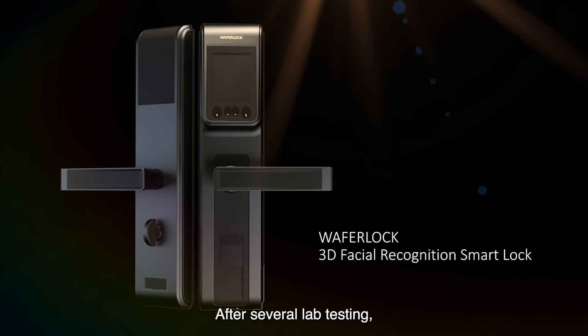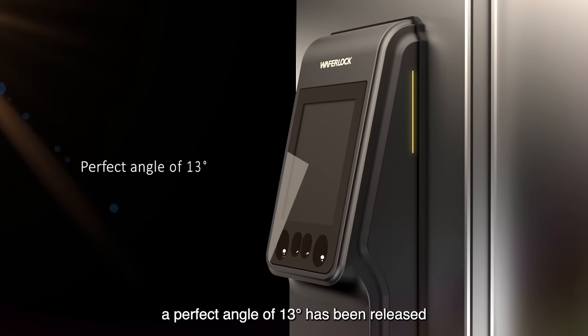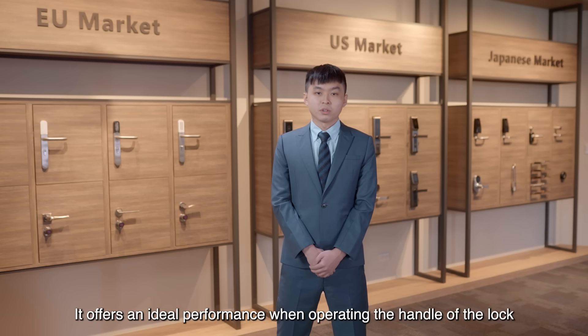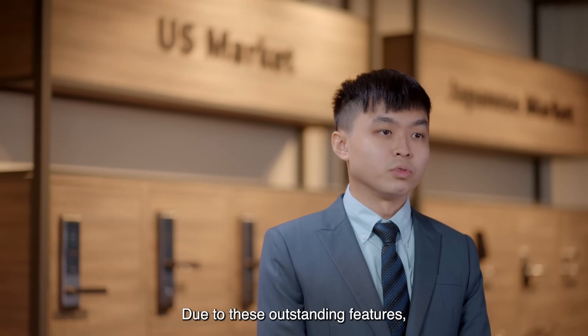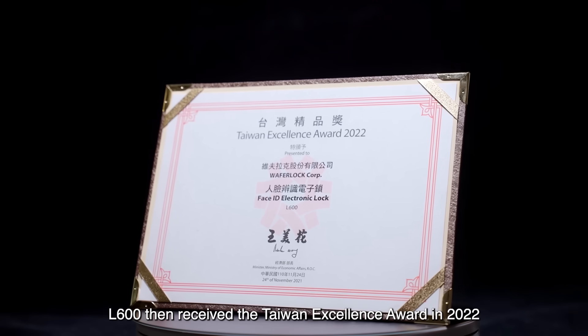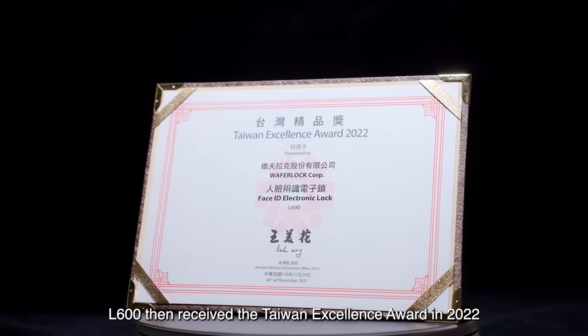After several lab testing, a perfect angle of 13 degrees has been achieved. It offers an ideal performance when operating the handle of the lock. Due to these outstanding features, L600 received the Taiwan Excellence Awards in 2022.